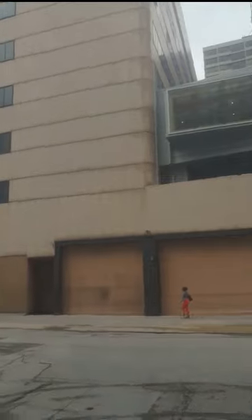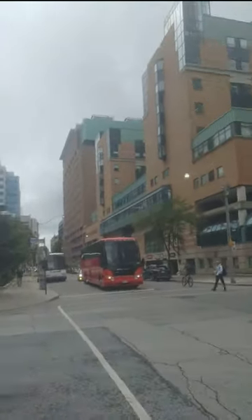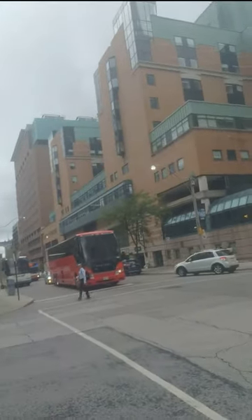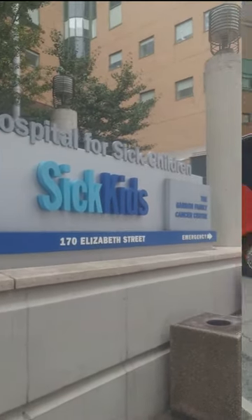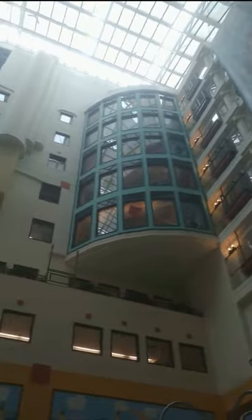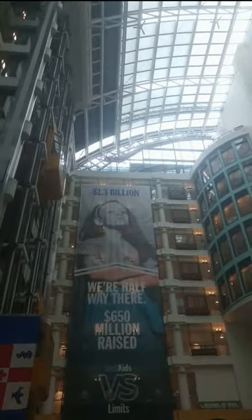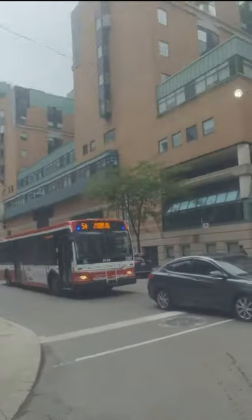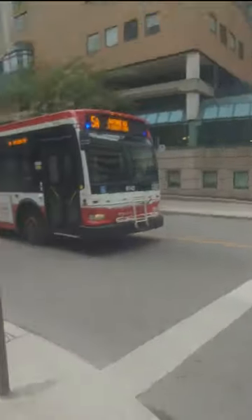Peter Gilligan Centre is connected to the Elizabeth McMaster building. This huge complex spanning two full city blocks is SickKids. In one entrance, human children come in, and they're given excellent care by the doctors and staff. They're usually brought in by parents or guardians who care about them. And then there's another entrance — possibly the one we saw back there at the Peter Gilligan Centre.